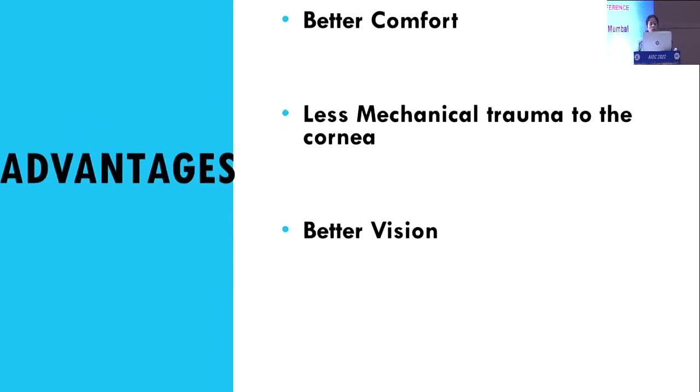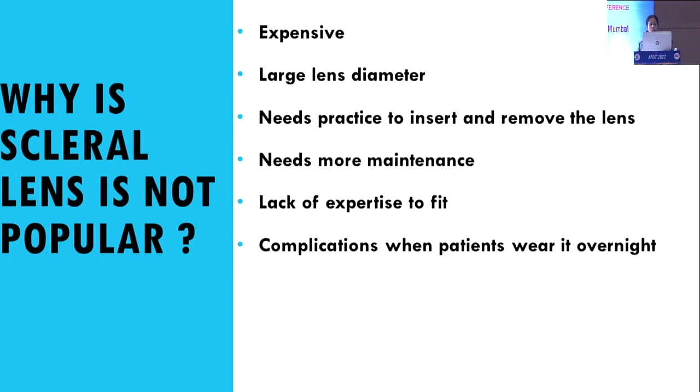Scleral lenses offer advantages of better comfort, less mechanical trauma to the cornea, and better vision. However, they are not widely popular because they are very expensive, have a large lens diameter, require practice to insert and remove, need more maintenance, require expertise to fit, and are associated with various complications when worn overnight.